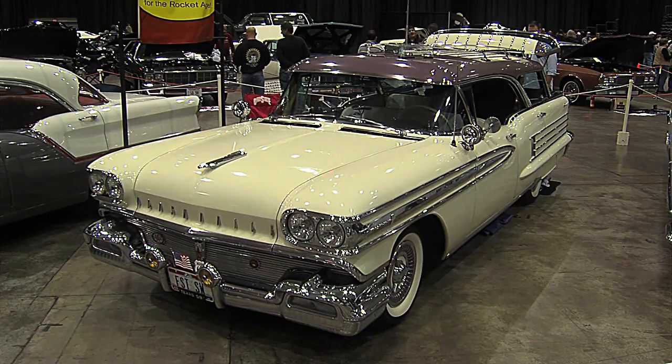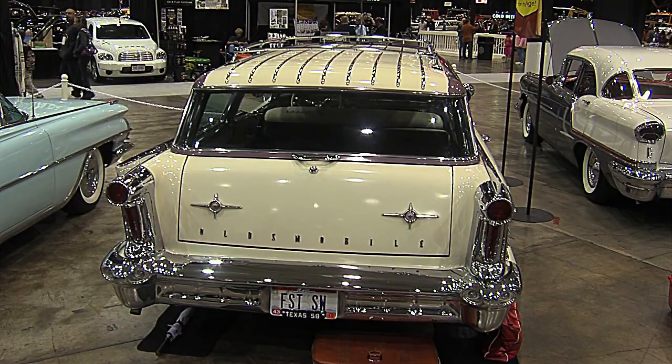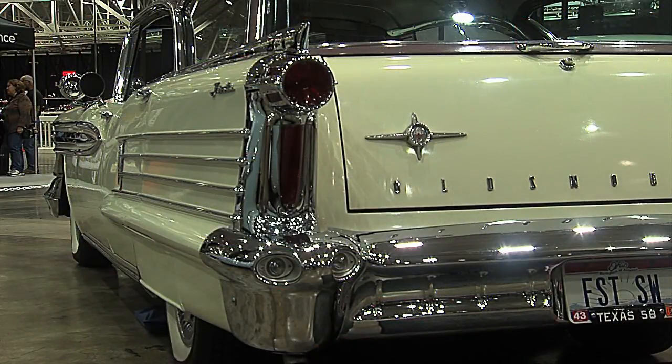Tom, a lady just walked by and she said, 'Wow, wow, wow, wow.' I counted them — there were four wows — and she was looking at your station wagon. She loved the chrome and the ornamentation on this car, and I'll bet you get that all the time.